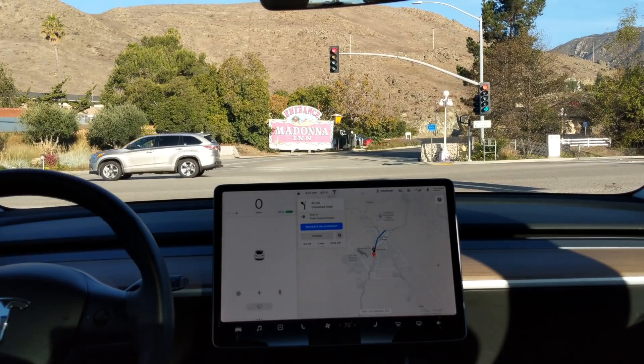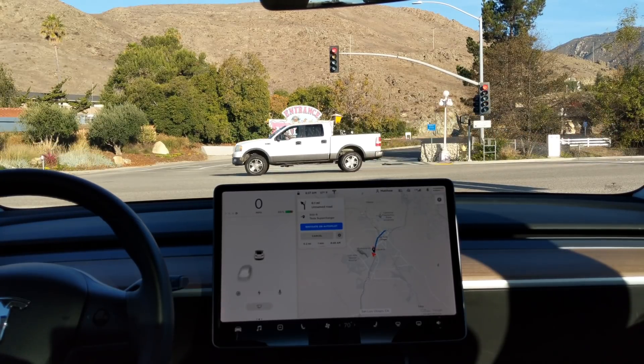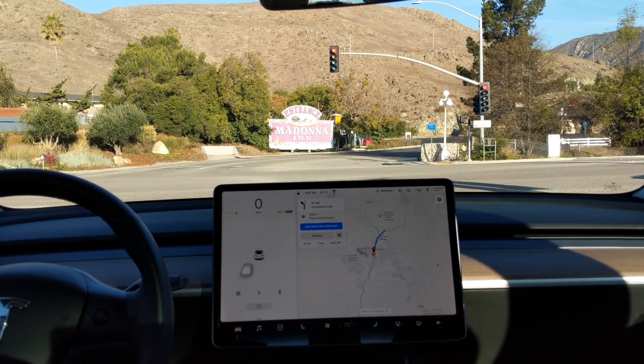Overall, it's a pretty cool new feature. I definitely use Autopilot often, and this is just an extra little thing to add to it — make your life a little bit easier.